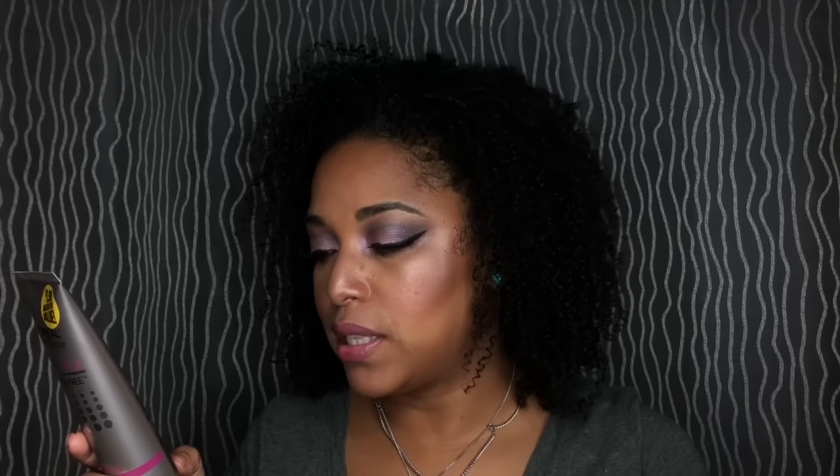This is the EverStyle Curling Defining Gel. I definitely want to do a review on this because it's alcohol-free — it sculpts and defines with 24-hour curl control, no drying alcohols. It does contain glycerin but I think I can work around that. They had a lot of L'Oreal stuff. This is the Triple Resistant Ultimate Strength Solution, a leave-in treatment I'd use when heat styling. I also got the Oleo Therapy — a sulfate-free, self-heating hot oil treatment.